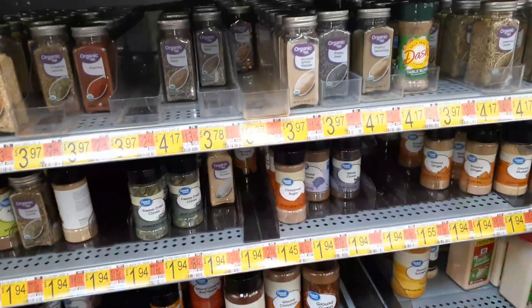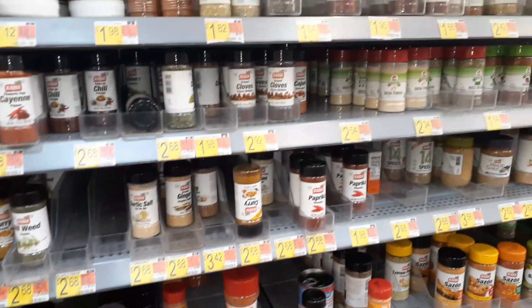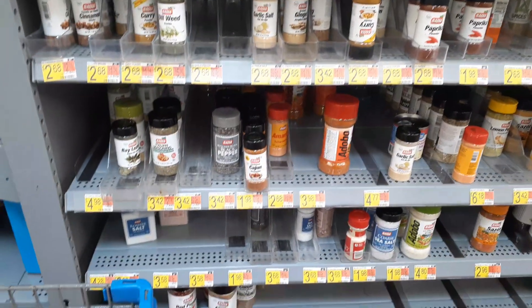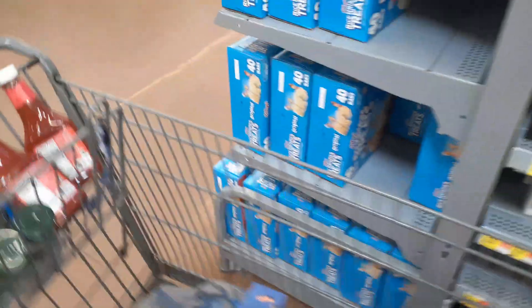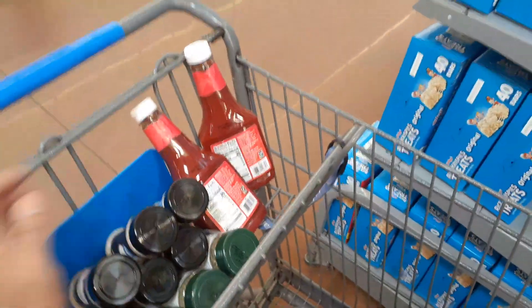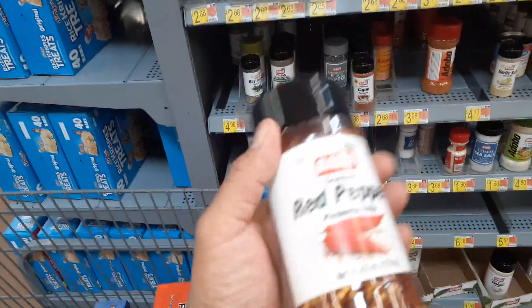I don't see Badia here, but if it were it'd be like two dollars — more than these dollar ones. The Badia stuff in the other aisle was $2.68. So it's the same item, but by shopping over here, I save money. I've got six of the minced onions and I'm debating the red peppers.